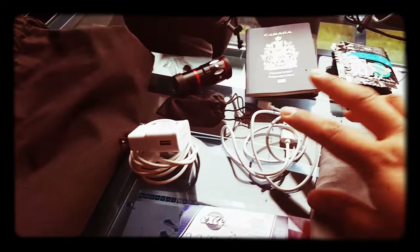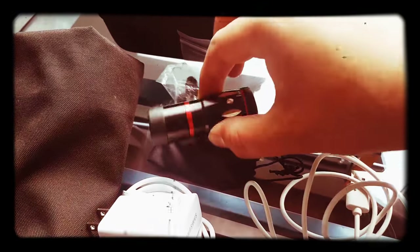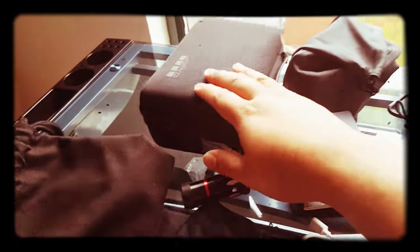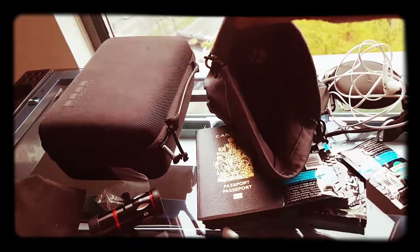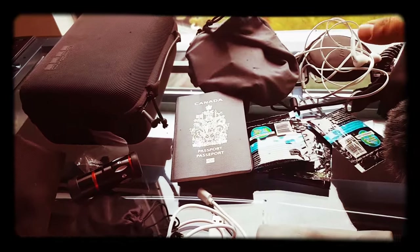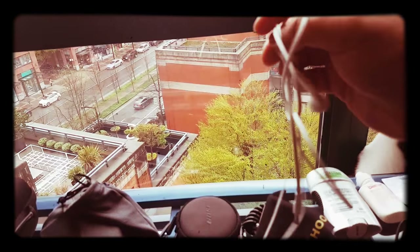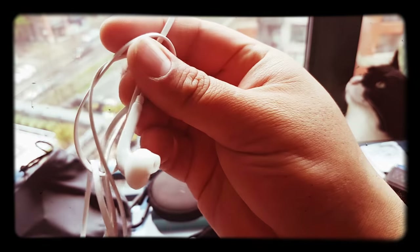You got your charger, random USB cord, gum, some adapter lenses for the camera, passport, wallet, GoPro. This is where I keep nail clips and extra toiletries and whatnot. As I mentioned in the other video, we got the disposable kind — a warrior pair, if you will.